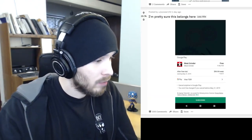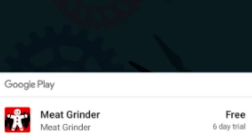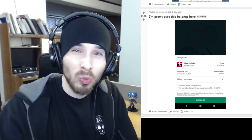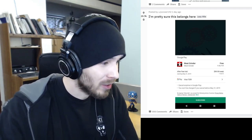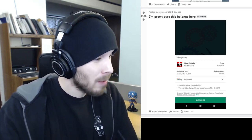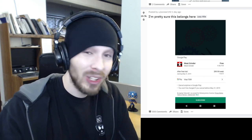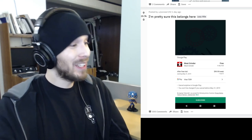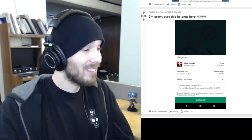Here's an app — Meat Grinder. It's free for a six-day trial, and after the free trial it's a hundred dollars a week. A hundred dollars a week — what the heck is Meat Grinder? A hundred dollars a week for an app? It looks like a video game. I don't believe it.